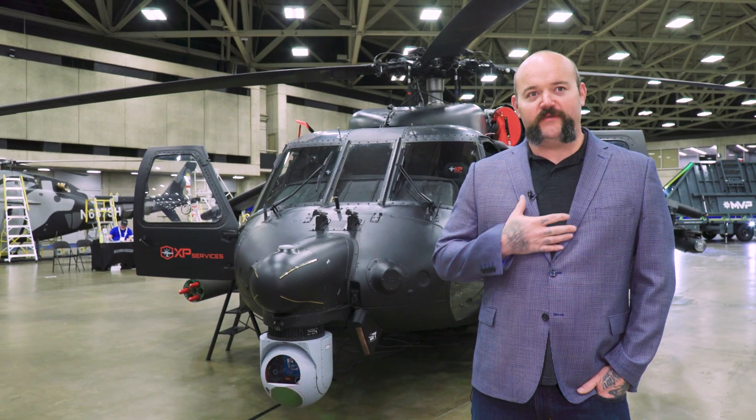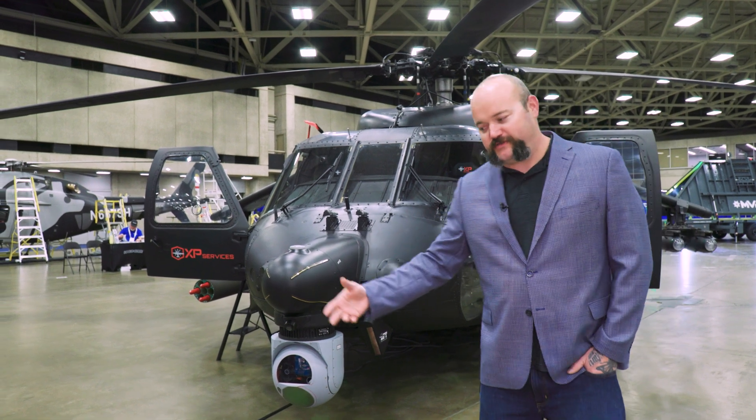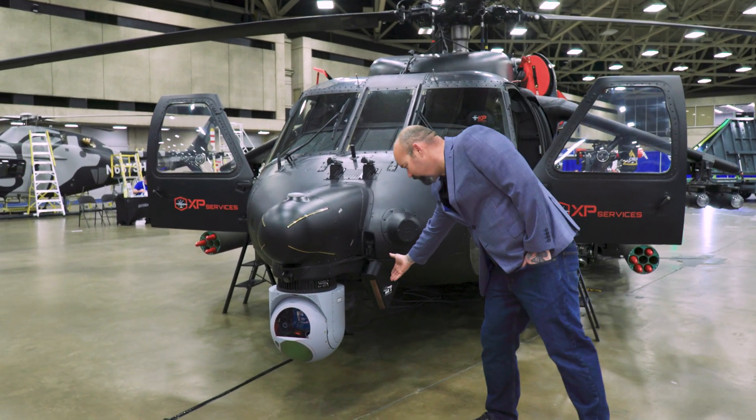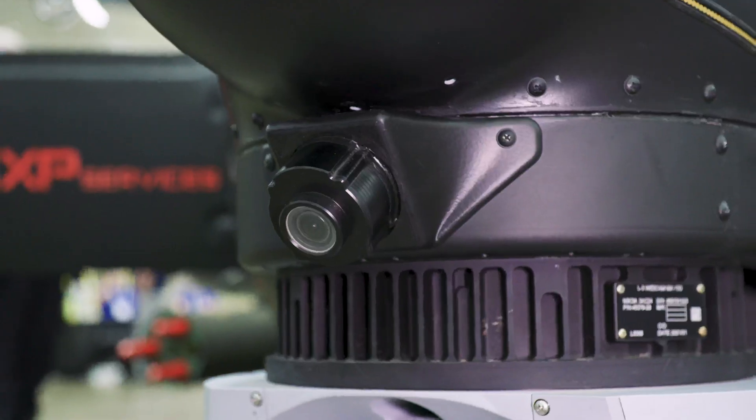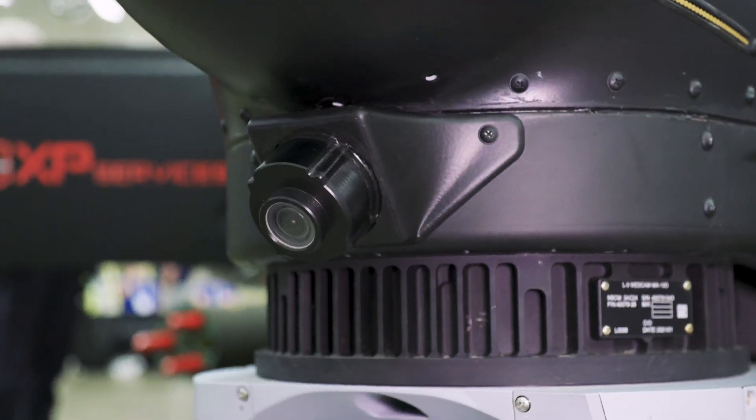But for our purposes here today, we have our obstacle detection system, which is the two sensors that you see here on both sides of the aircraft, as well as our camera. This is going to kind of open up the world to obstacle detection for pilots in helicopters.